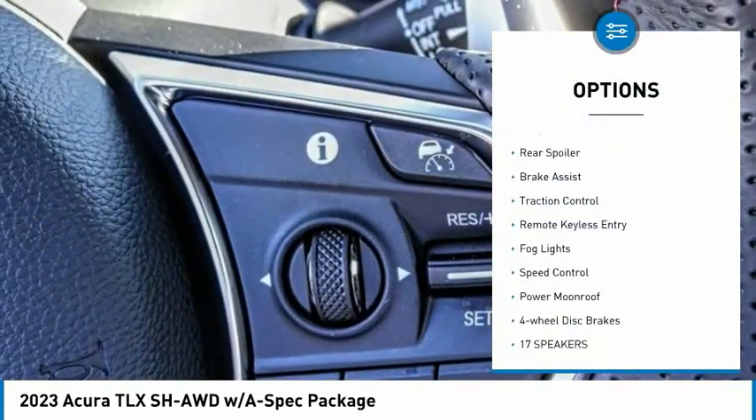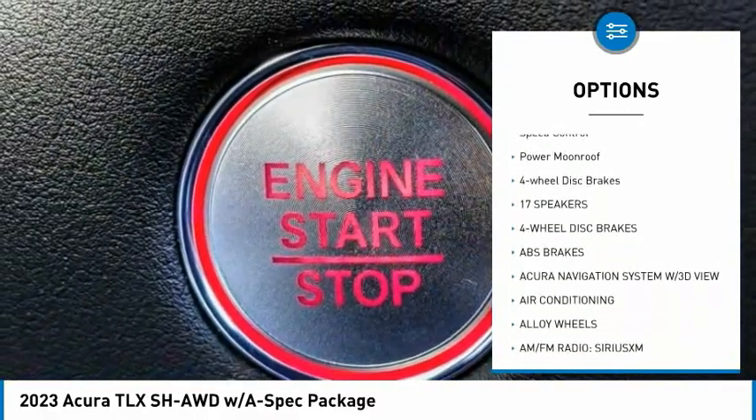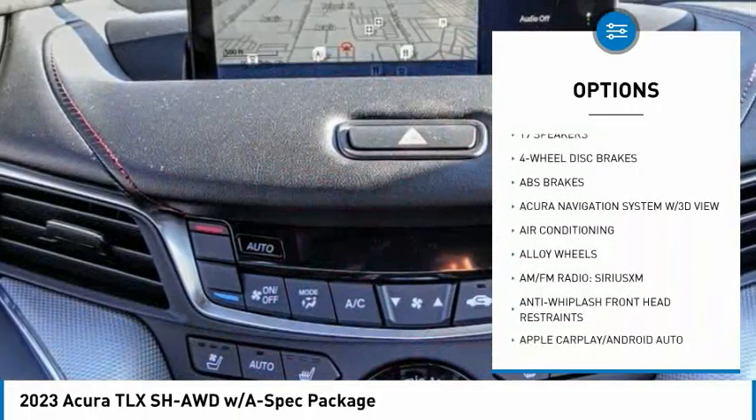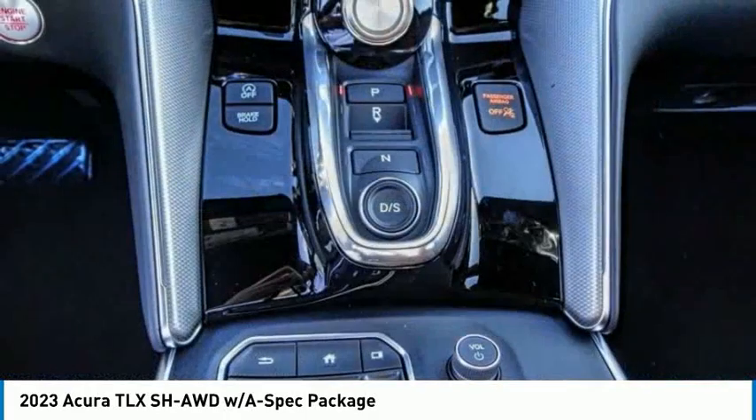Electronic stability control, alloy wheels, rear spoiler, brake assist, traction control, remote keyless entry, fog lights, speed control, power moonroof, four-wheel disc brakes.